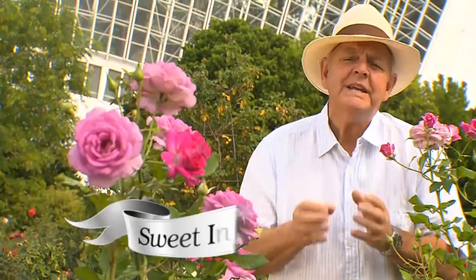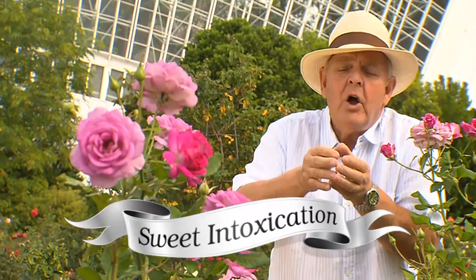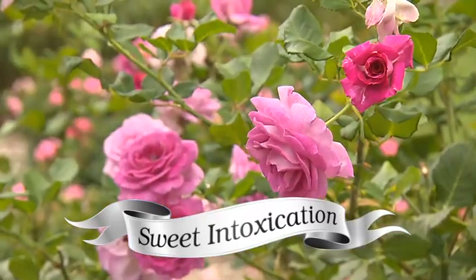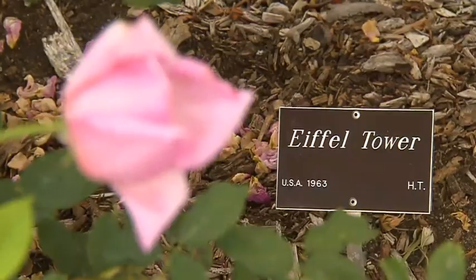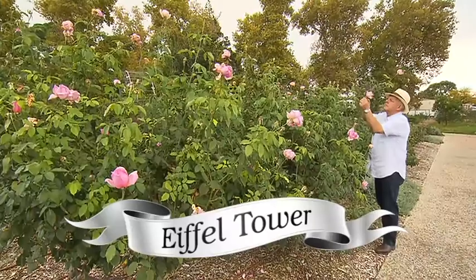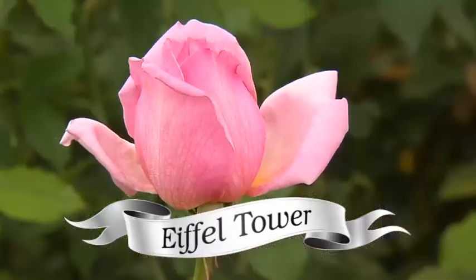Now if you like pink, I've got two for the price of one. Sweet Intoxication starts out as a hot pink bud and then over age it mellows into a beautiful light violet colour. It's a stunner. A lighter pink is the multi-award winning Eiffel Tower — long stem and high pointy buds make it a perfect cut flower with fragrance.